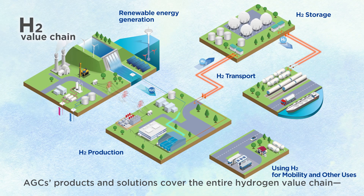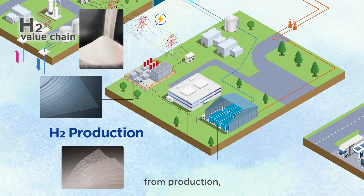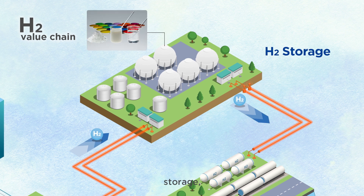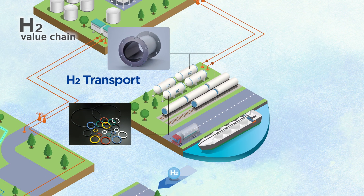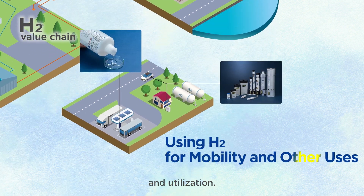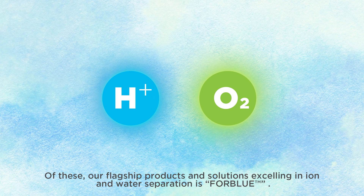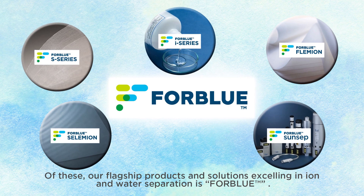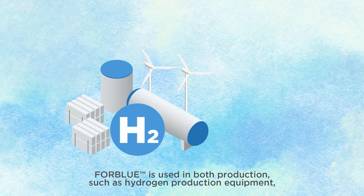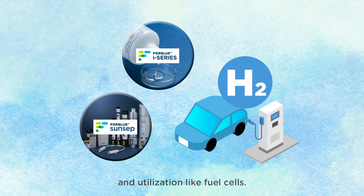AGC's products and solutions cover the entire hydrogen value chain, from production, storage, transportation, and utilization. Our flagship product, FORBLUE, excels in ion and water separation. FORBLUE is used in both production — such as hydrogen production equipment — and utilization, like fuel cells.